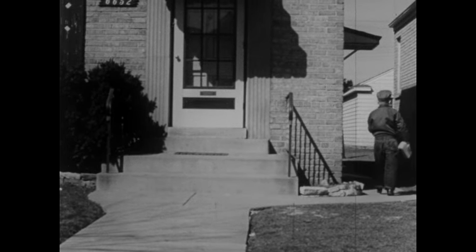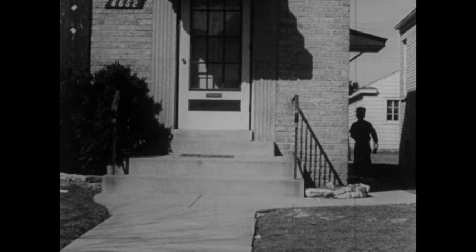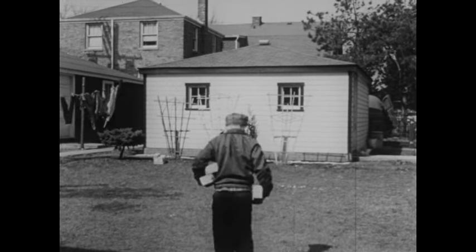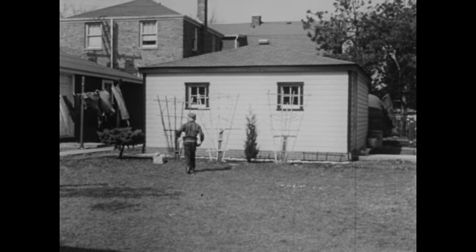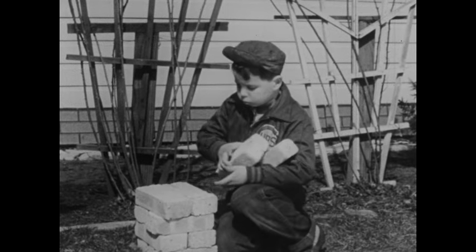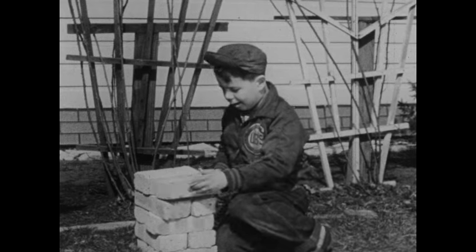Jack is working. You can see that he's carrying bricks from the big pile in front of his house. He's taking them to his backyard. Jack and his father are going to build an outdoor fireplace. But they'll need many more bricks than these. Jack and father will have much work to do before they can build the fireplace.